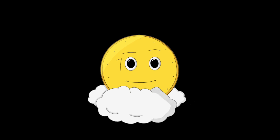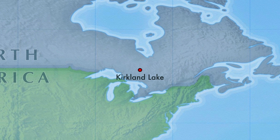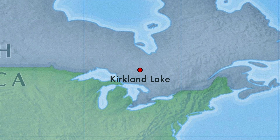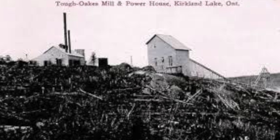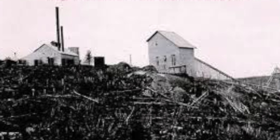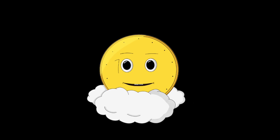Hey guys, my name is Senti. I am a coin made of gold that was mined in Kirkland Lake, Ontario. People have been mining gold in Kirkland Lake for more than a hundred years and it has some of the highest grade gold ore in the world. Want to see where I come from? Follow me down this mine shaft.